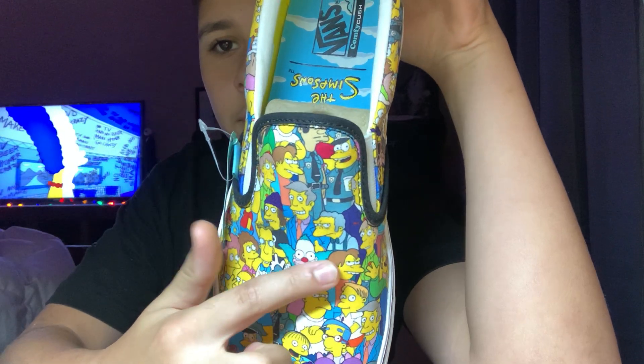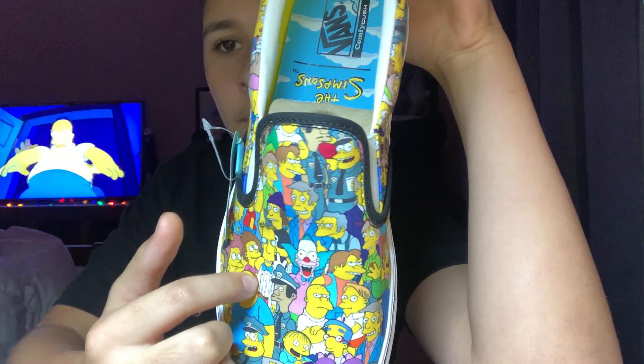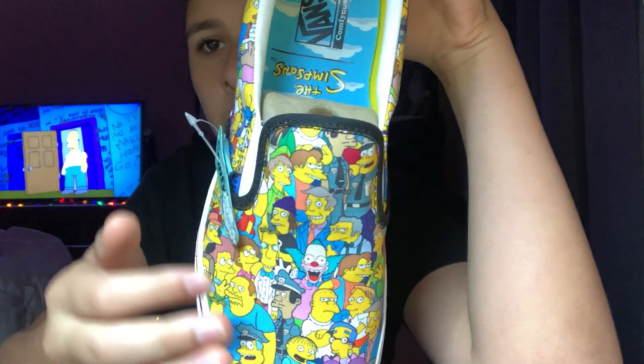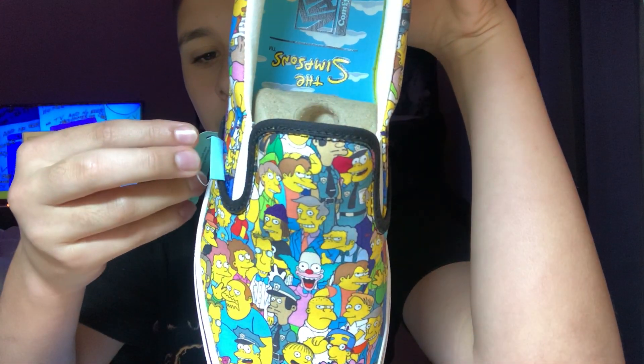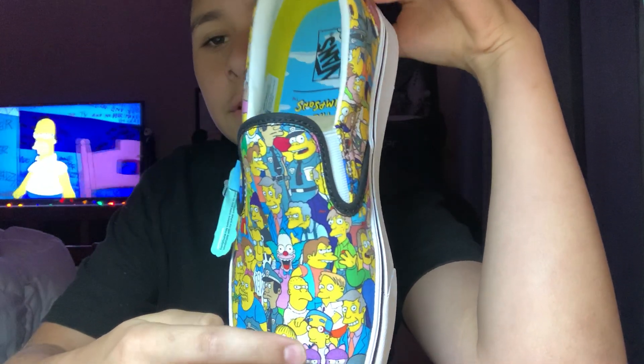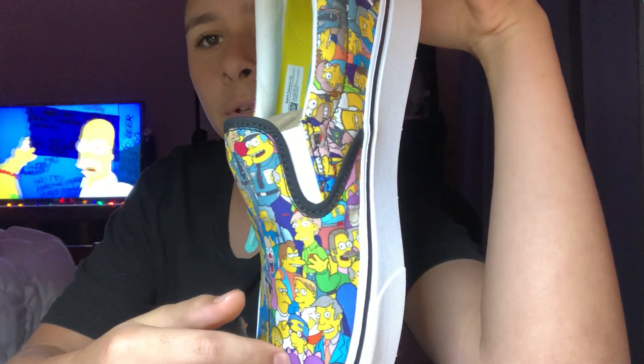Ralph — where's Nelson? Oh, Nelson. And then Maggie, of course. And then you see Milhouse right there, and then the two twins, of course.